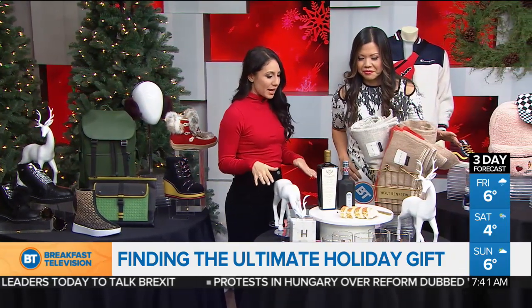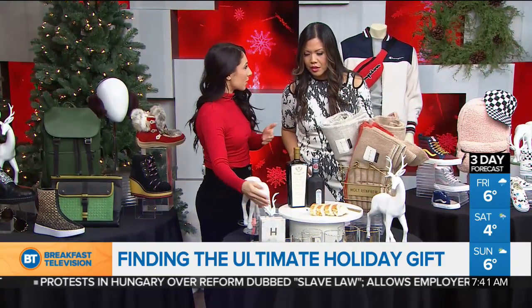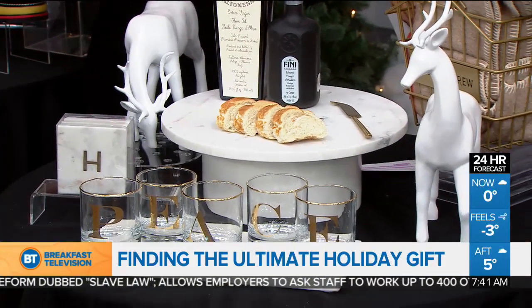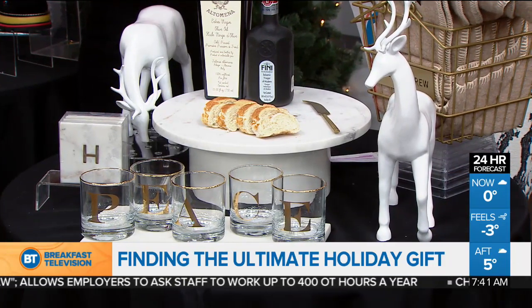Williams-Sonoma has really great gift ideas. Their marble collection is beautiful and you can also personalize them — their initials can be on the coasters. And they're also known for their dips and spreads. This is their Alto Mena extra virgin olive oil, from Florence, Italy. Really great gift ideas.